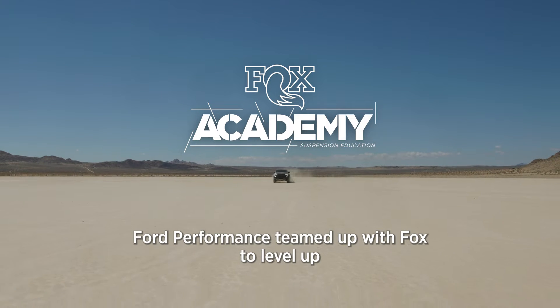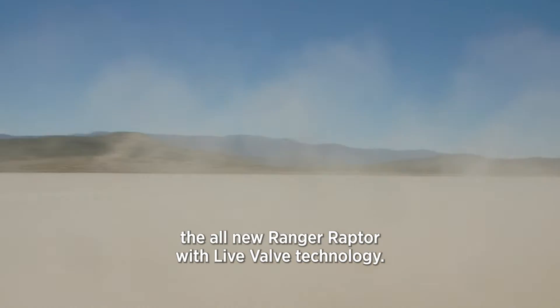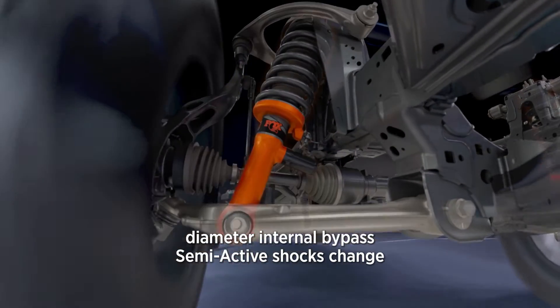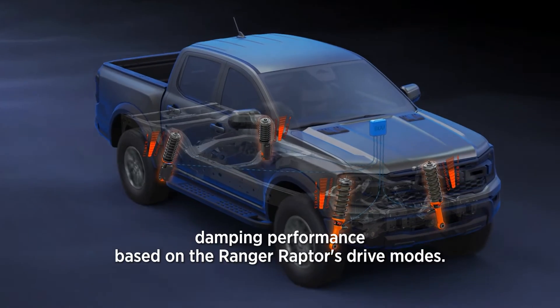Ford Performance teamed up with Fox to level up the all-new Ranger Raptor with live valve technology. The uniquely tuned Fox 2.5-inch diameter internal bypass semi-active shocks change damping performance based on the Ranger Raptor's drive modes.